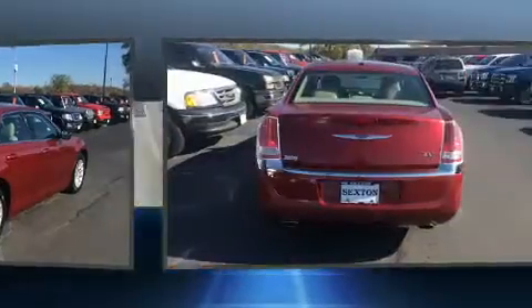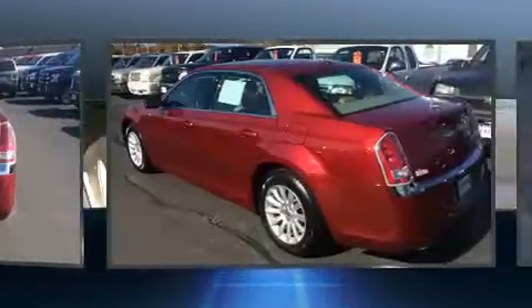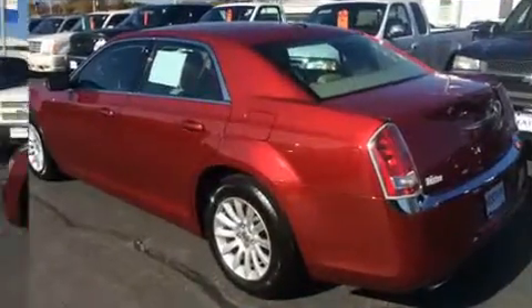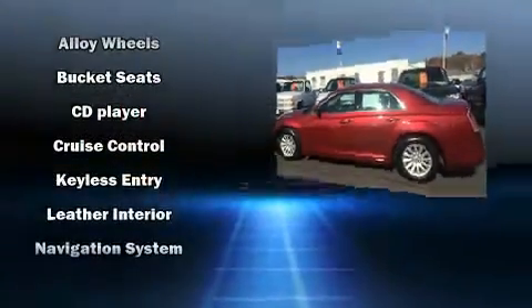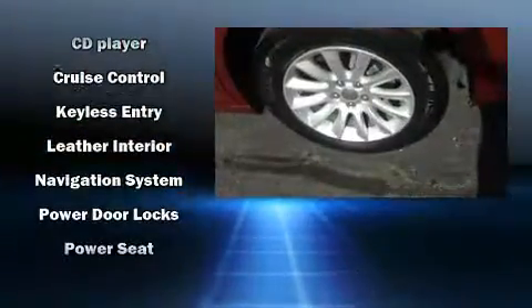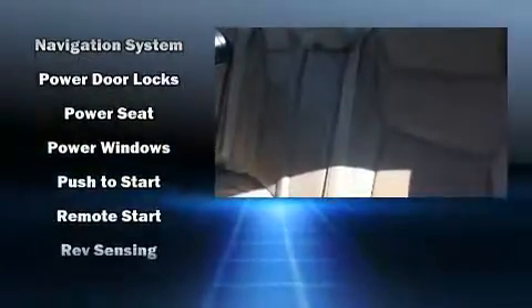an automatic dimming rearview mirror, heated seats, fully automatic headlights, and cruise control. Features such as automatic climate control and leather upholstery prove that economical transportation does not need to be sparsely equipped.